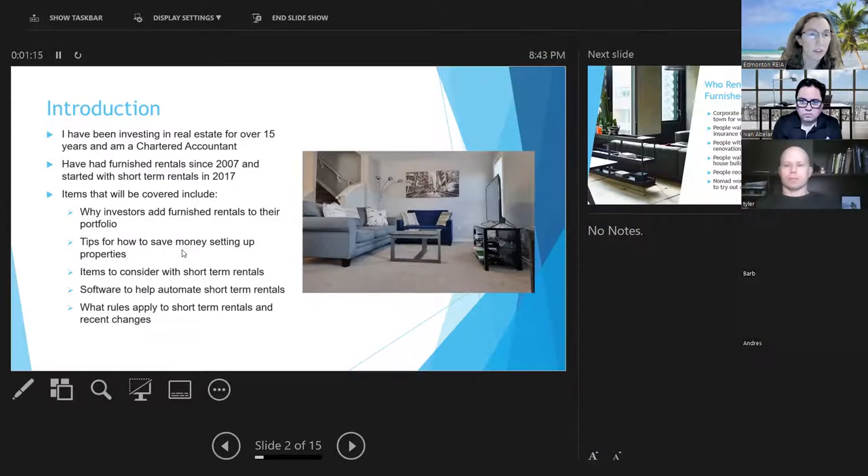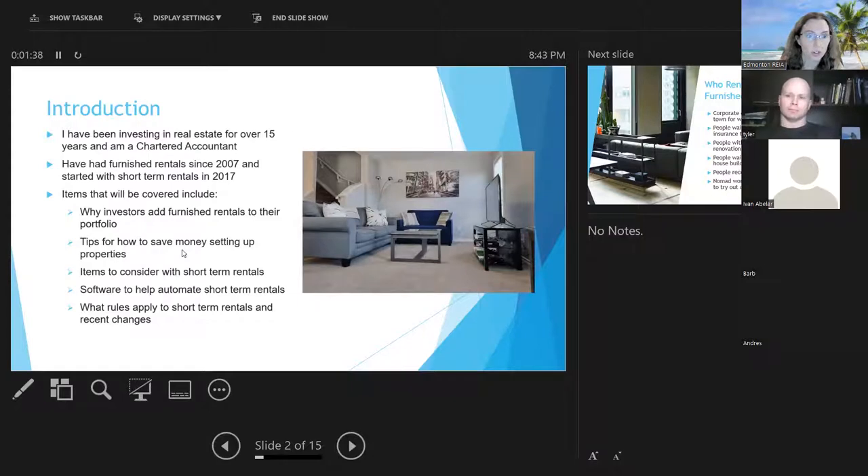I'm going to talk about why you might want to add furnished rentals to your portfolio — it really does depend on what neighborhood you're in. I'll also give tips on how to save money, as I'm an accountant. I'll cover things you should consider if you want to do short term rentals, whether long or short term, the software that can help you automate, and the rules in Edmonton for short term rentals including recent changes.